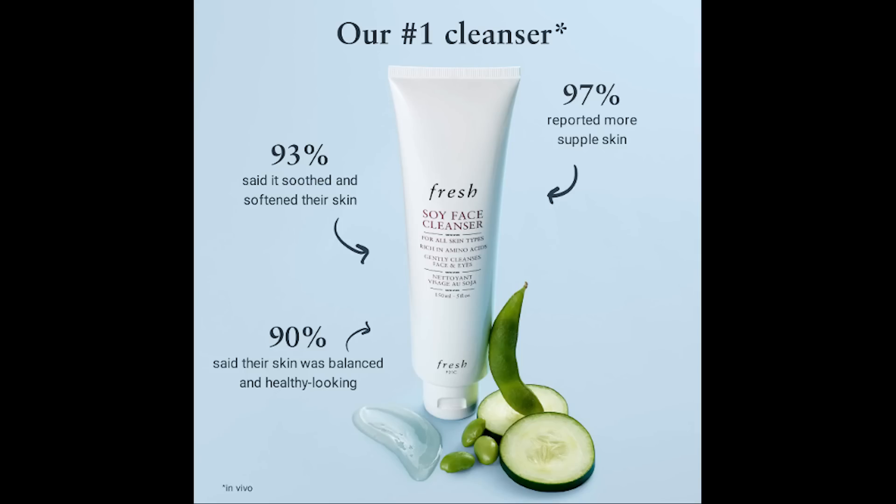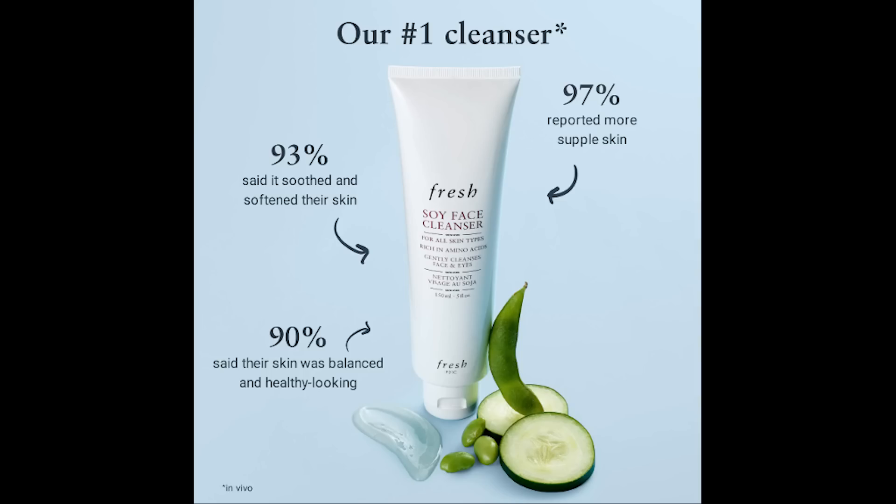Next, by Fresh Beauty, we have the Soy Face Cleanser, which sells for $39. This is a best-selling, gently powerful face wash with soy proteins that remove all traces of dirt and makeup without stripping the skin of essential moisture, and it's for all skin types.